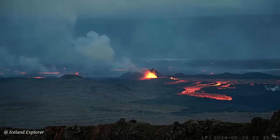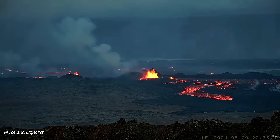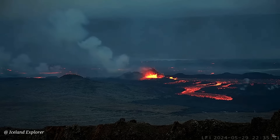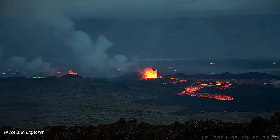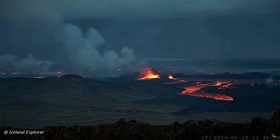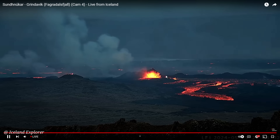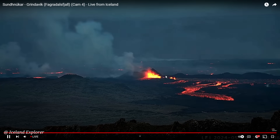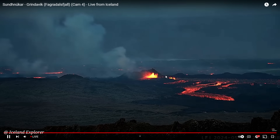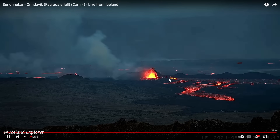Now I'll go over the latest update from the Icelandic Met Office, published two hours ago. They say there is still considerable lava fountaining on the main part of the fissure, which is about 2.4 kilometers long. The fissure narrowed to 2.4 kilometers, and perhaps even less two hours later — maybe one kilometer. So the activity has subsided significantly.